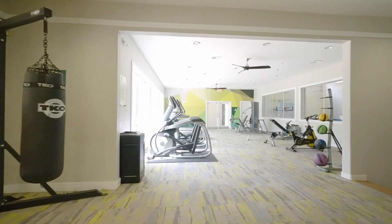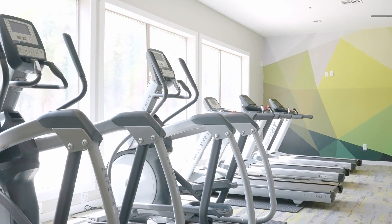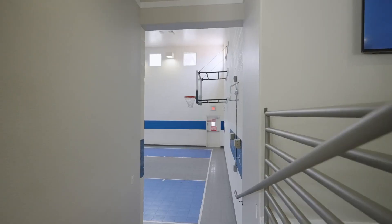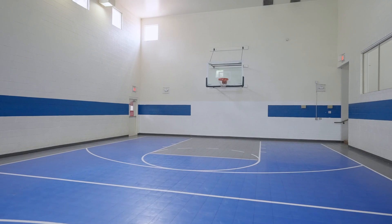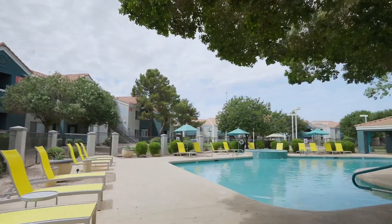We move into a sunlit gym with exercise machines, a punching bag, and cycling and treadmill machines. We enter a well-lit basketball court with blue and gray floors, moving to the left through the court while facing towards the hoop.